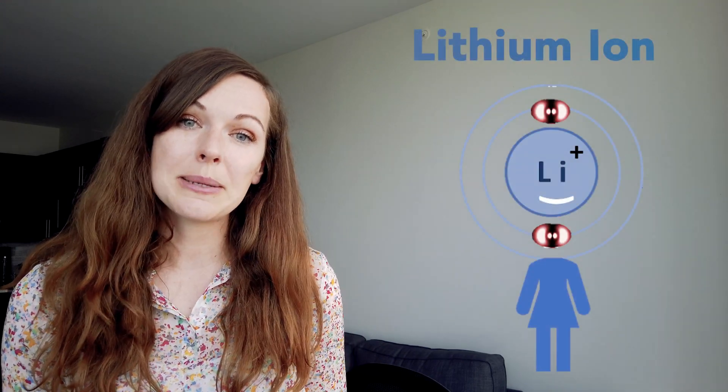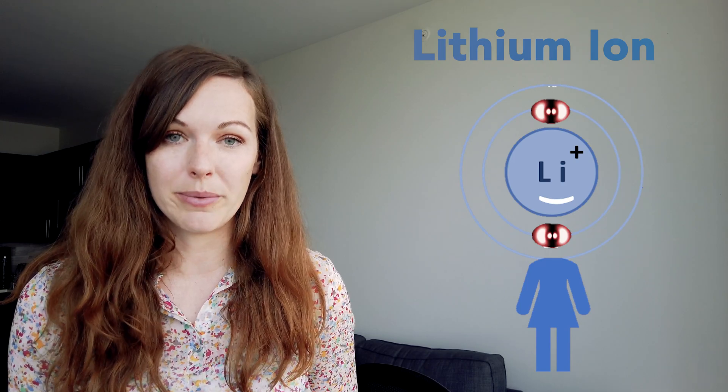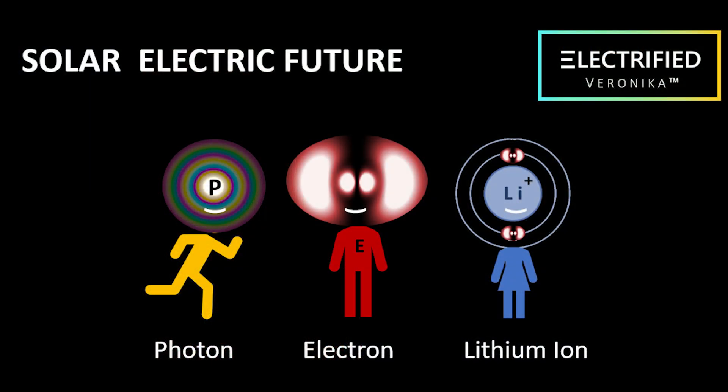Now it's your turn to become electrified! Have fun walking around through your classroom, through your home, and outside. Find things that need electricity, find things that need batteries, look around — can you find some solar panels? Next time when we meet, I will introduce you to my third little electrified friend. She is called Mrs. Lithium Ion. Mrs. Lithium Ion is really, really important for the battery to work and we will understand why. Have a wonderful week! Bye!